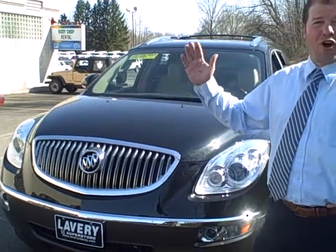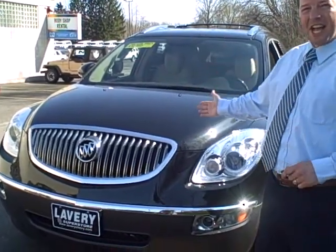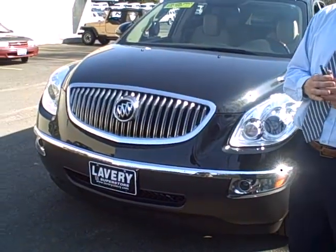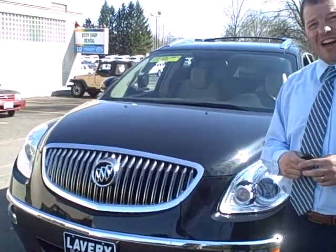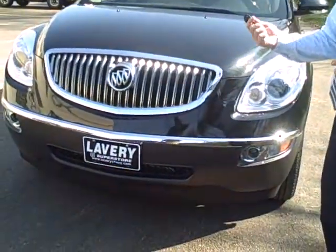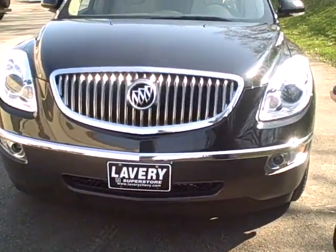Hi, Mark Eberling from Lavery Automotive. You guys are gonna love this one — luxury of all luxury vehicles. 2009 Buick Enclave CXL all-wheel drive. The vehicle was around $50,000 new. It's a GM company vehicle in like-new condition with only 9,000 miles on it.